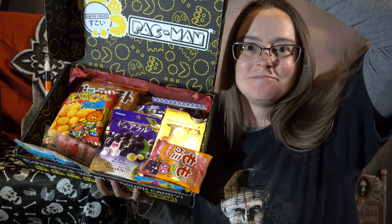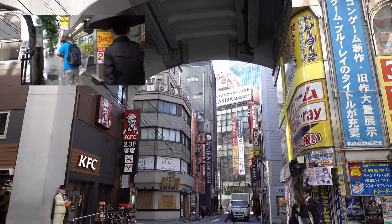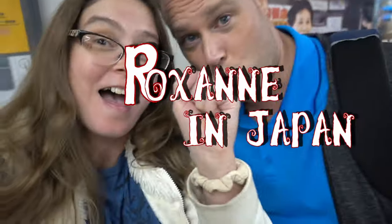It all fell out! As you can see, this Japan Crate is Pac-Man themed, which is awesome because I love Pac-Man!